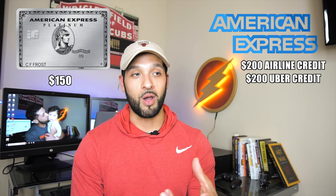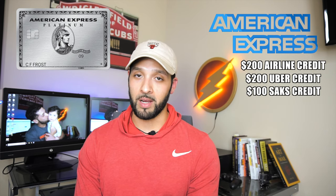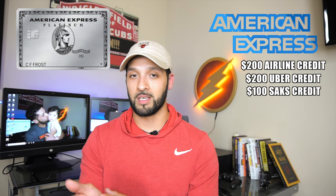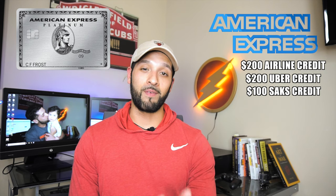The third perk is the $100 Saks Fifth Avenue statement credit. This is dispersed in $50 increments — first six months of the year and then the second six months. So that drops your annual fee down to $50 basically. But if this is your first year to get the card, you can essentially get paid $50 more on top of that.